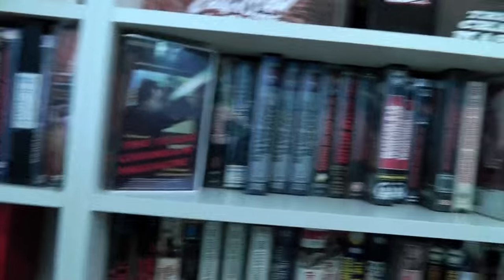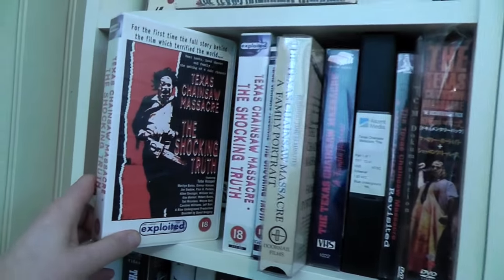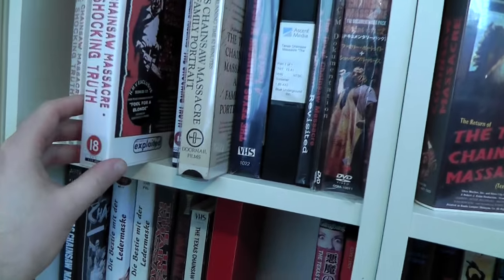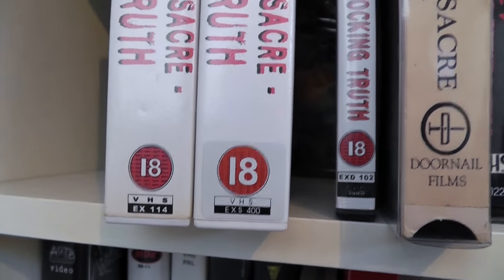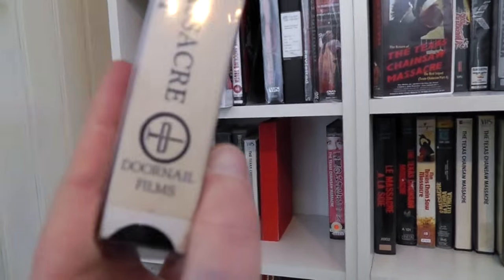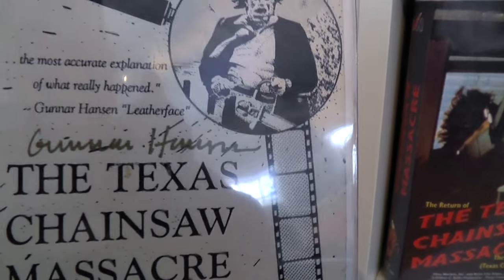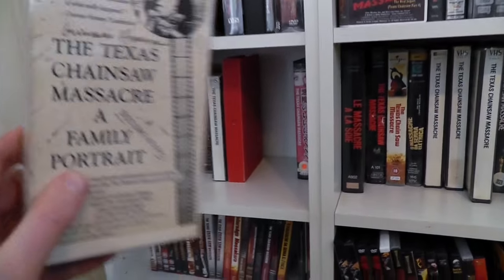I've tried to go through all these rows and pull out the tapes that are new to keep track of what I'm going to show. Here is the documentary section. I know I showed you this before — the Shocking Truth documentary released in the UK on VHS. I picked up another one because there's a sticker on these which changes the spine reference number. Here is a new one — a very unusual version which I got from another collector. It is the Family Portrait documentary, an American release on videotape from a company called Doornail Films. It's a very anonymous cardboard sleeve, and it's actually been signed by Gunner Hands — it was signed when I received it. I really don't know much about this release, so if people have more info I wouldn't mind.